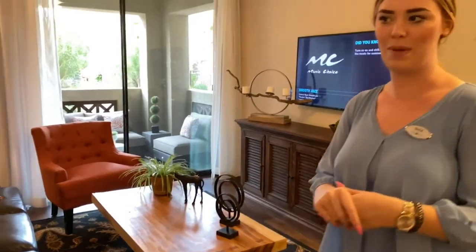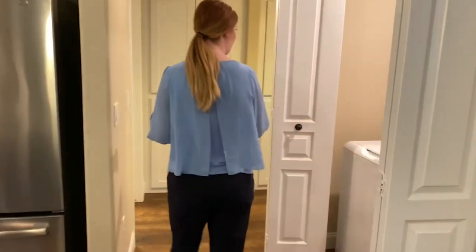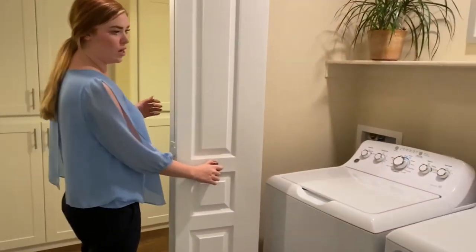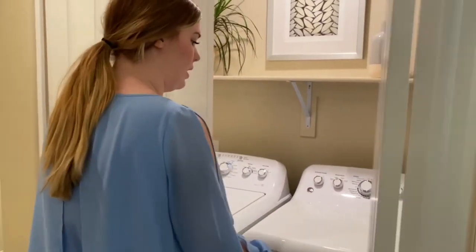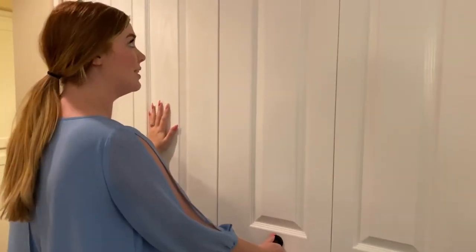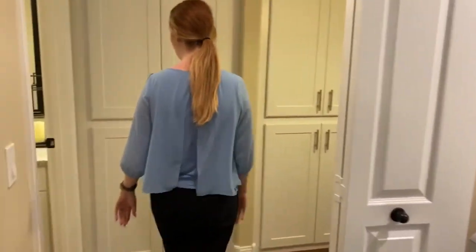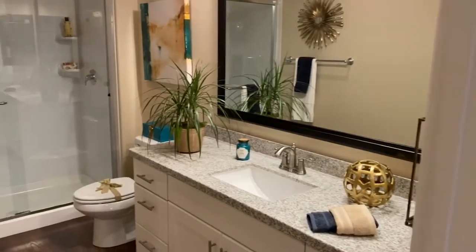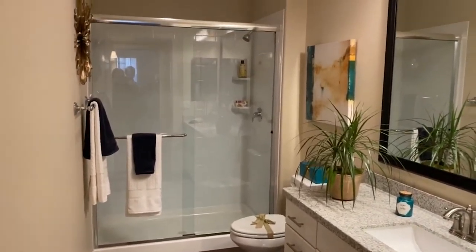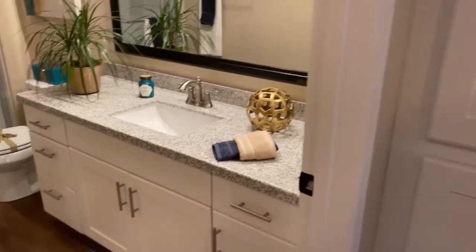We'll head over to the bedroom. On the way there you'll have your full-size washer and dryer tucked away. Your bedroom and bathroom are split, so you have a beautiful walk-in shower with tons of counter space, more cabinets and storage as we come through.